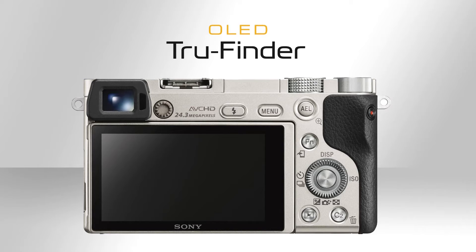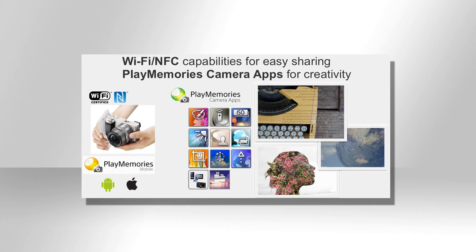On top of that, it has SLR style controls with customizable buttons, and it also has an OLED viewfinder built in for excellent composition. In addition, WiFi and NFC are built in. And in regions where it's available, you can also get PlayMemory camera apps.